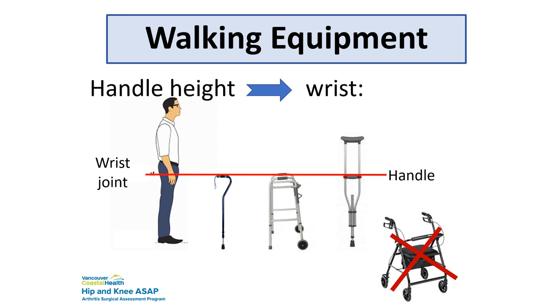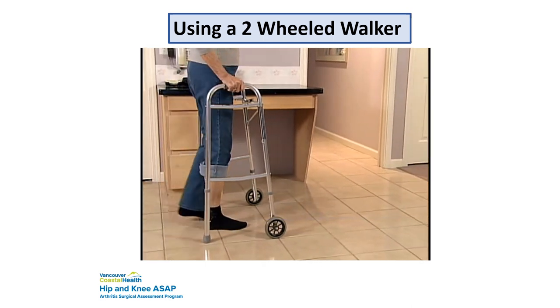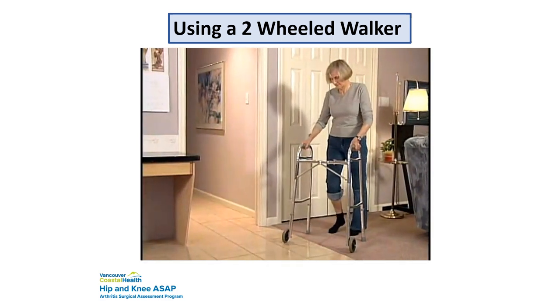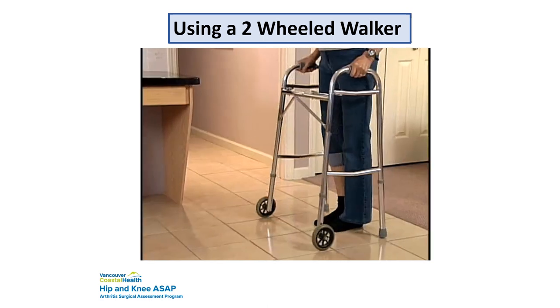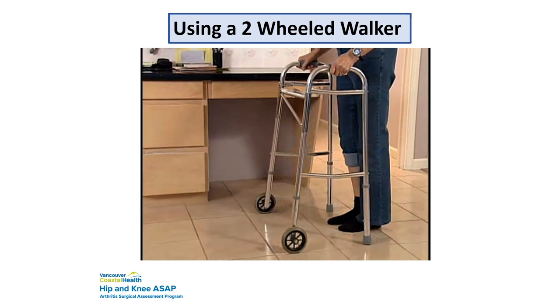The videos showing stairs feature a patient using a crutch, but you can definitely use a cane — you don't need a crutch for stairs. Most of you are probably already using a cane. In the video, the model's rolled-up trouser leg indicates the surgical leg. After surgery, some people first use a two-wheeled walker. This walker allows you to move faster and slides easier on carpet. Press down through your arms, step into the walker with your surgical leg, and follow with your good leg. The handles should be at the wrist crease when standing straight with arms at your side.